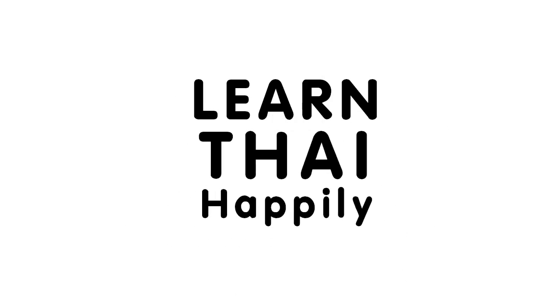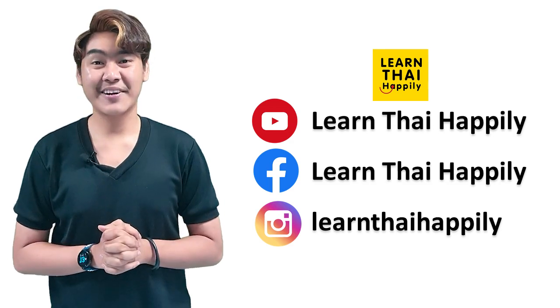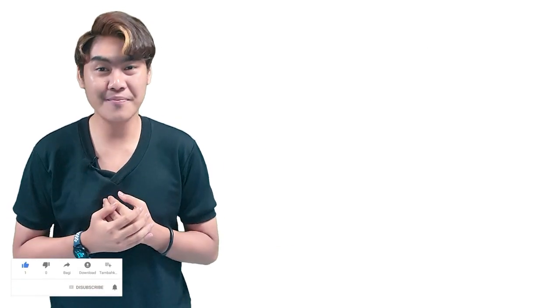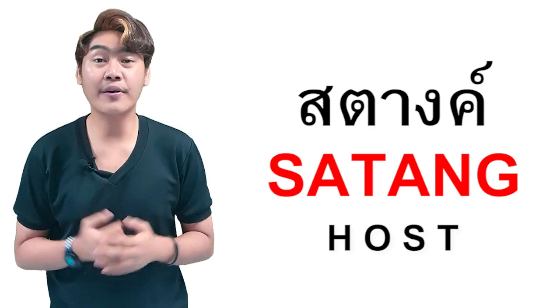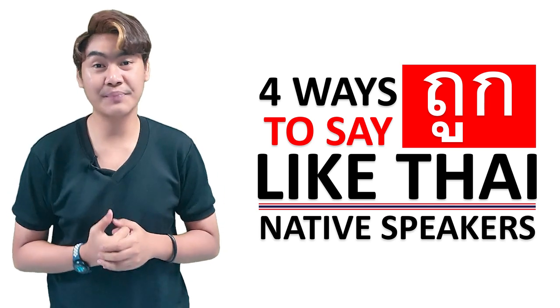Learn Thai Happily. Swaddi krab! Hi guys! This is Learn Thai Happily with me, Sang. In this video, I'm going to teach you about 4 ways to say ถูก (took) like Thai native speakers.